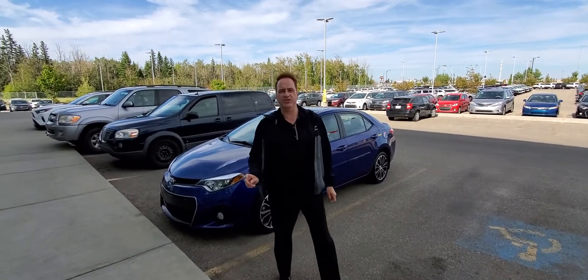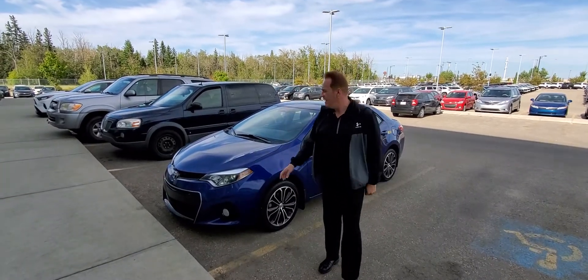Hi, Andrew here at Gateway Toyota. I'd like to show you another fantastic vehicle in our pre-owned lineup.